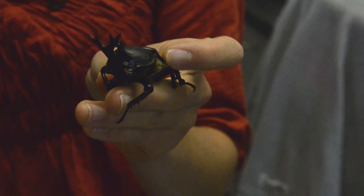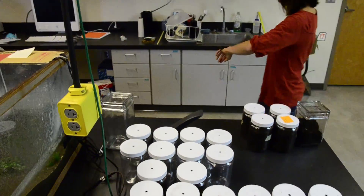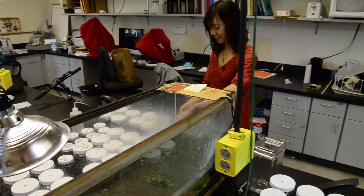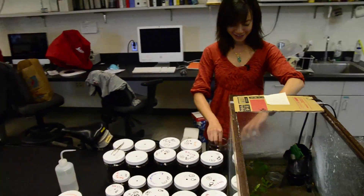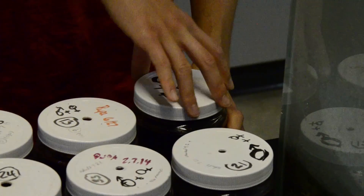Beetles have different types of horns because they're used in different ways. And I think the horns and antlers of ungulates also have different types of shapes because they're used in different ways. So I think my research more broadly sheds some light on the diversity of animal weapons and biological structures.